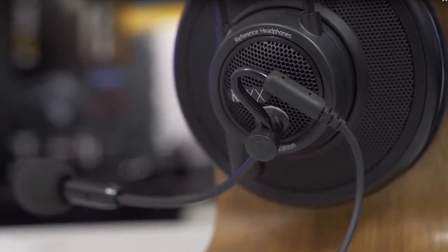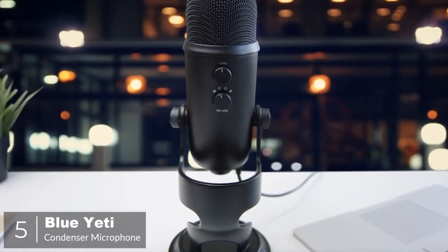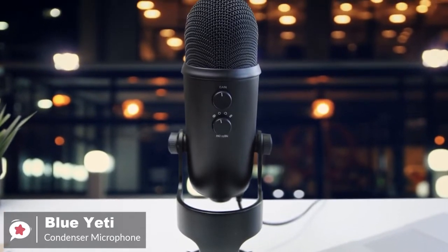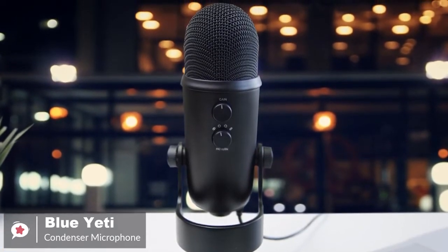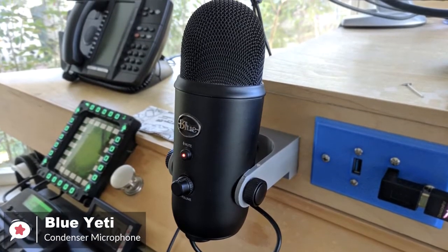So let's get started with today's video. At number 5 is the Blue Yeti. Blue is one of the most recognized companies in the USB microphone world, and the Yeti is one of the most popular microphones for podcasters and streamers, due to its excellent recording capability and affordable price tag.